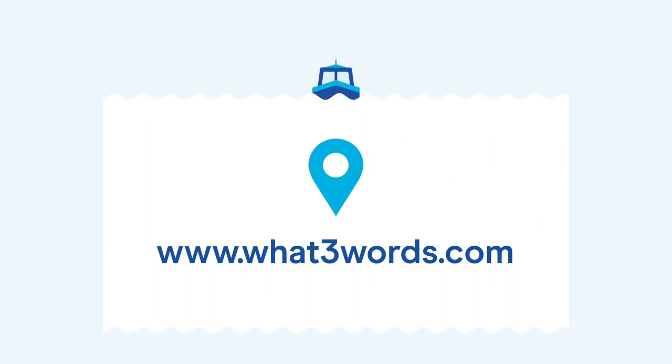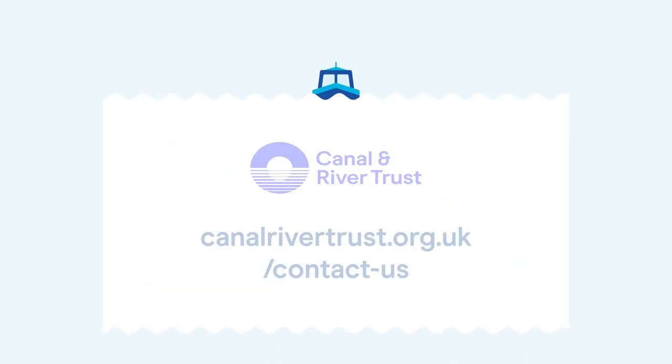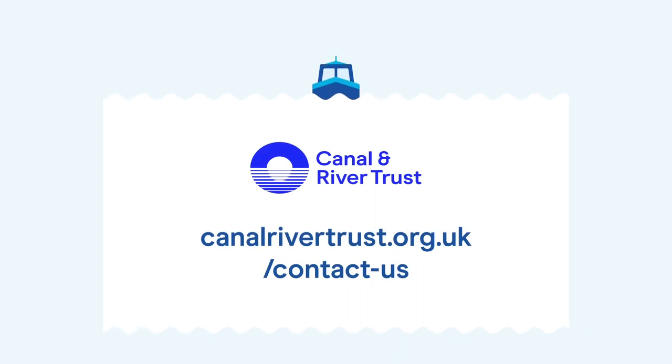Emergency services can use the What Three Words code to locate you within a 3m by 3m area. You can also report pollution by contacting the Canal and River Trust free phone number 0800 47 999 47, or via the incident reporting form on the Trust's website: canalrivertrust.org.uk/contact-us.